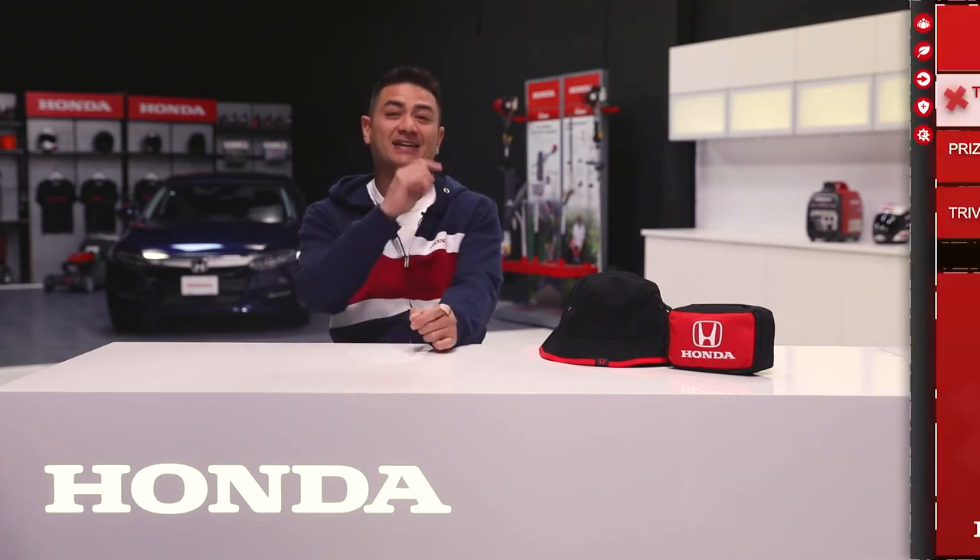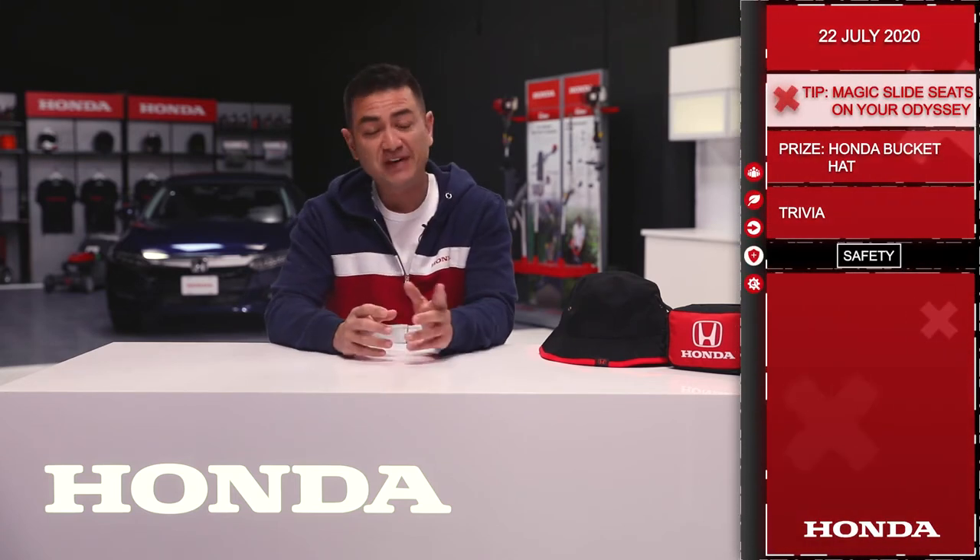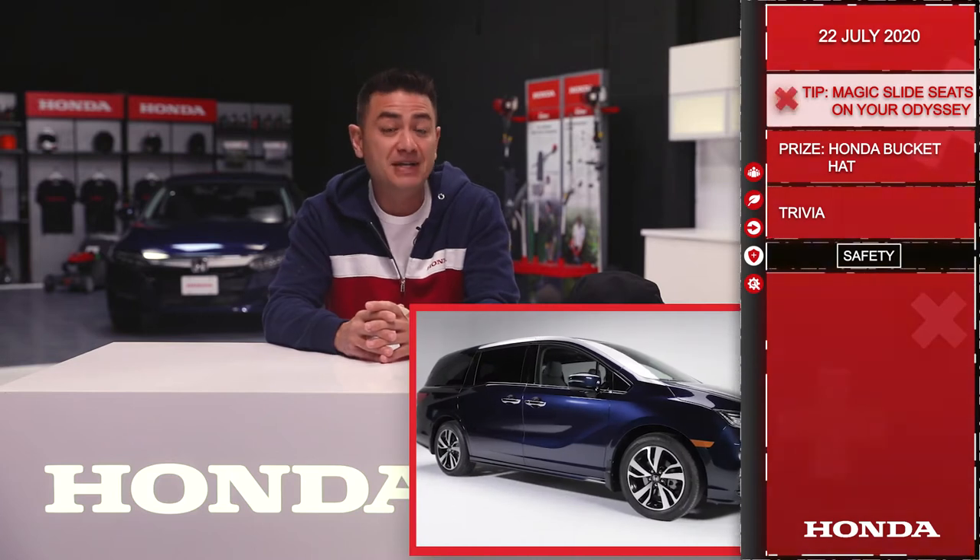Good morning and welcome to the Dream Garage from Honda Canada. Let's get started. Today's tip: configuring the rear seats on your Odyssey minivan.